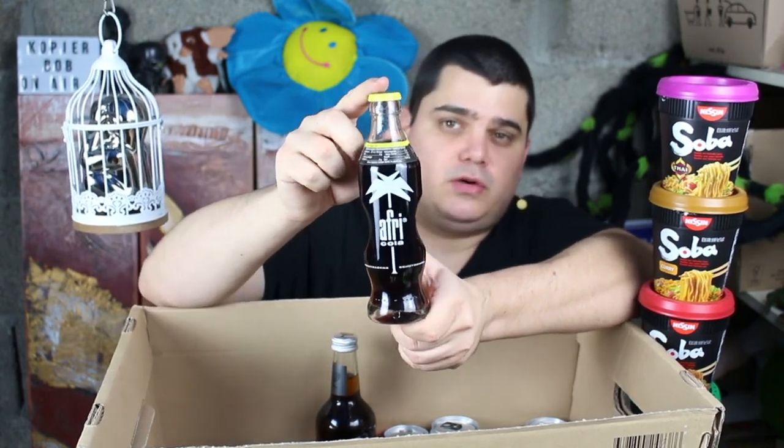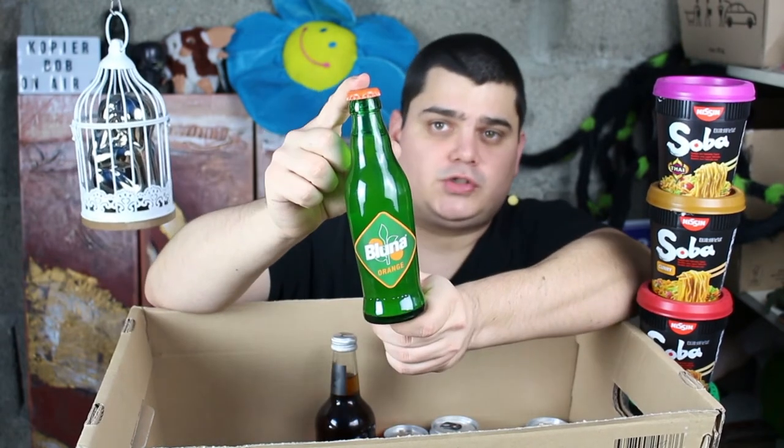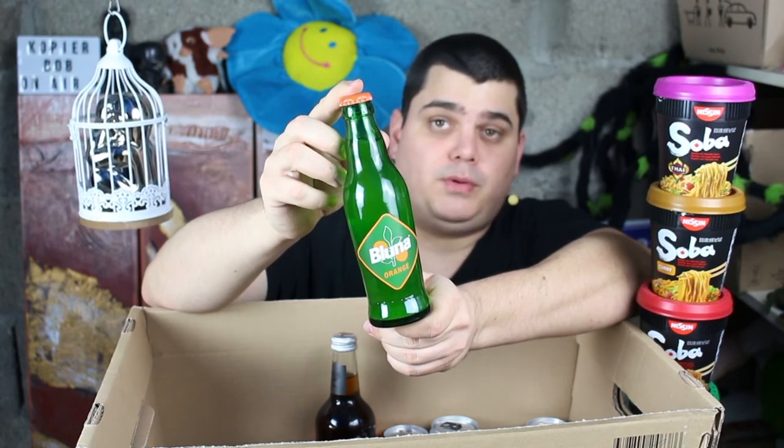Then I have here the traditional German coke Africola and the traditional German Fanta from the same brand, and Bluna.